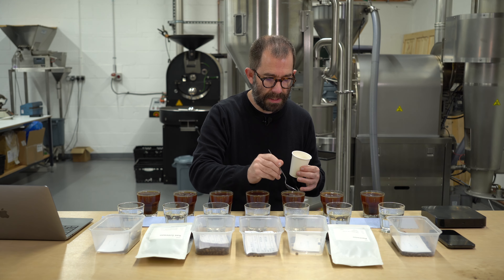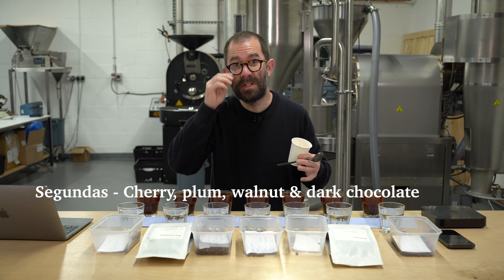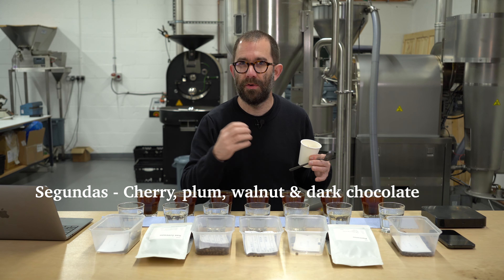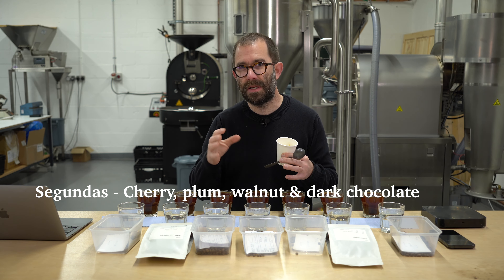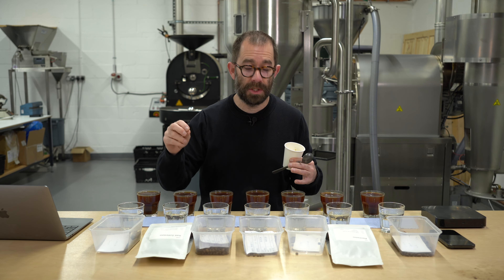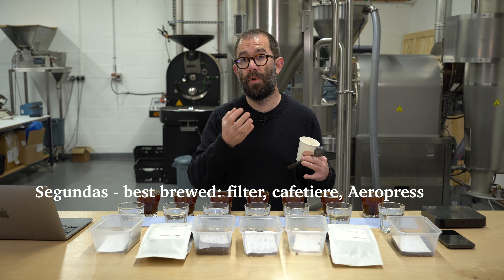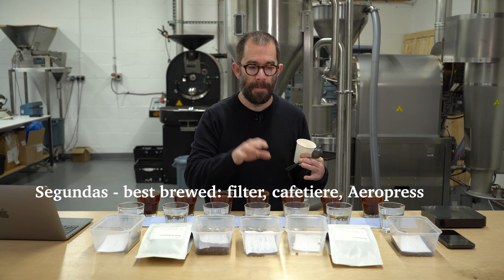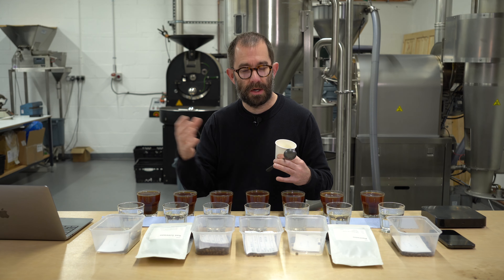Next in line is the Segundas, released a couple of weeks back for our coffee subscribers. It's lovely and creamy with a nudge of autumnal fruits — purple and red fruits like cherry and plum, like a Victoria plum. Lovely sweetness, a touch of walnut, and then dark chocolate that isn't bitter — it's very crisp and precise. A lovely balance throughout. This would be excellent as a brewed coffee, cafetière, or Aeropress. It's a lovely 50-50 balance between polite fruits and rich dark chocolates on the finish.